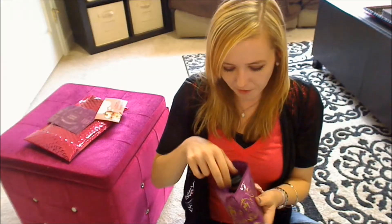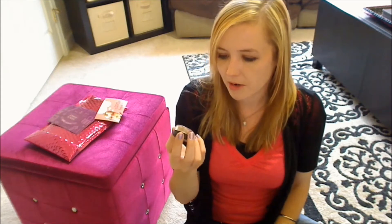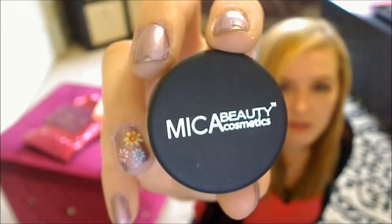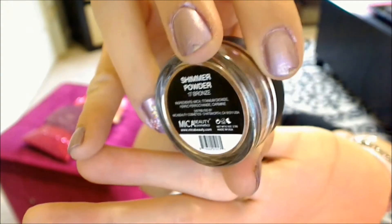So inside August's bag, the first thing I see is something from Mika Beauty Cosmetics. This is their shimmer powder in 17 bronze. The top and actual product are on display here.